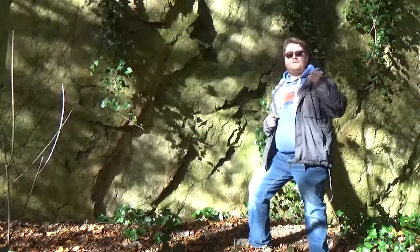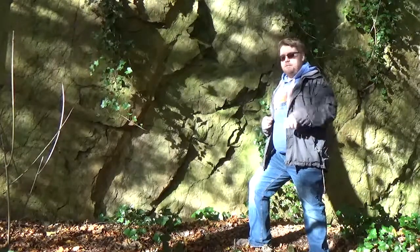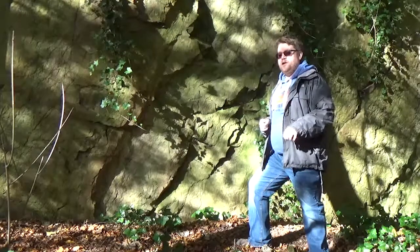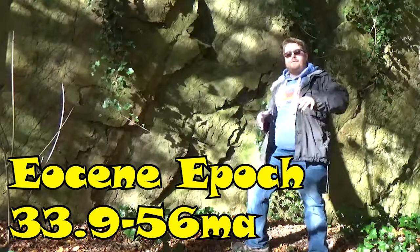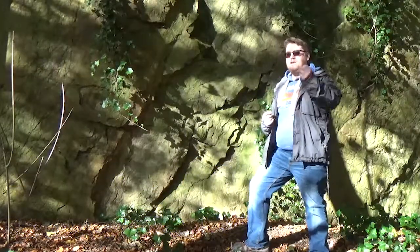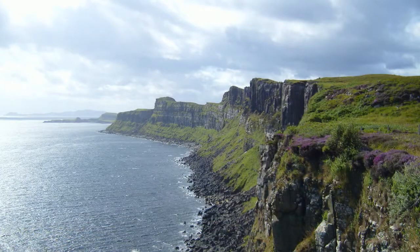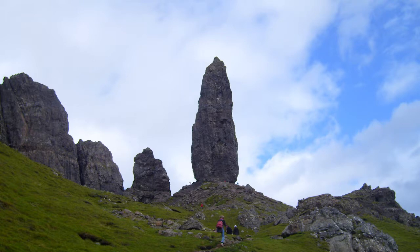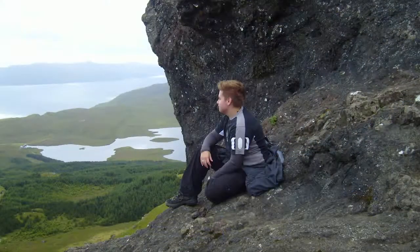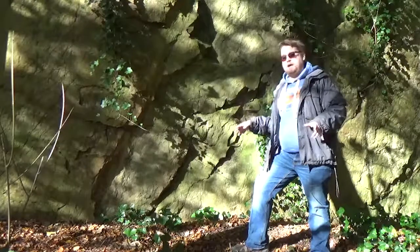These dikes are the result of volcanic activity that took place within the British Isles during the early part of the Paleogene, in an epoch known as the Eocene. This whole chunk of volcanic activity was centred mostly around the Isle of Skye, where you'll find fantastic basalt lava flows covering a lot of the island. And in Shropshire, we have this dike behind me. The age of this is somewhere between 52 and 63 million years old.